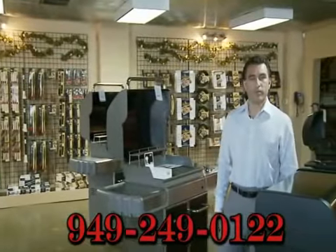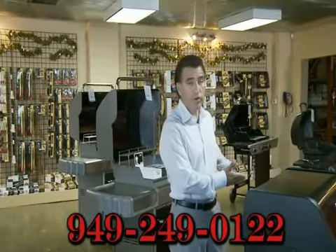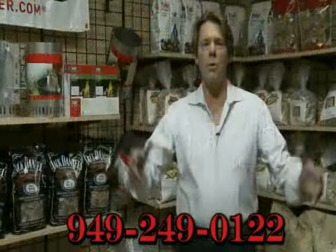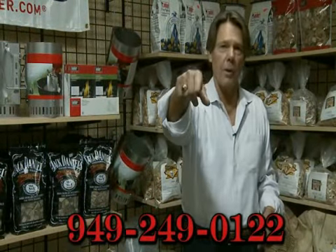Here at OC Barbecues Plus, we have a full line of Weber Barbecues, all the portable charbroils, plus a full wall of accessories. We also have a whole room full of wood chips, wood chunks, and charcoal for you, the serious griller.